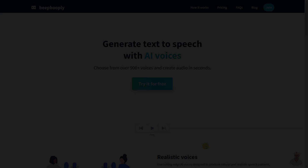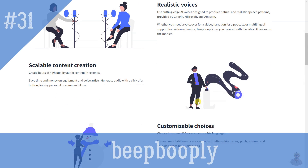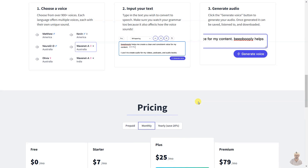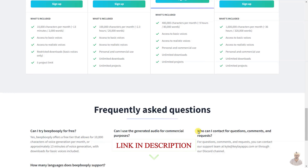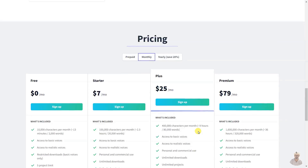Beepbooply is an AI-driven text-to-speech tool that allows users to quickly and easily generate audio content with realistic voices. With over 80 languages, 120 accents, and 900 voices, users are able to customize their audio and generate hours of high-quality audio content with the click of a button. Beepbooply offers free and paid tiers for personal and commercial use and allows for unlimited downloads and projects.